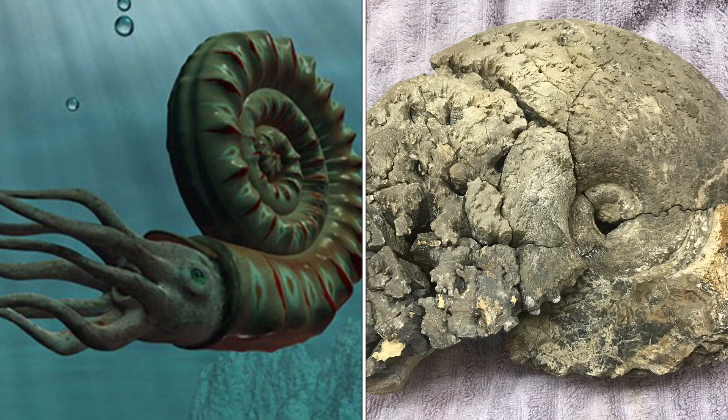Hey Rockhounds! Today we're going to talk about ammonite fossils and where you can go and what you can look for in order to find some yourself.